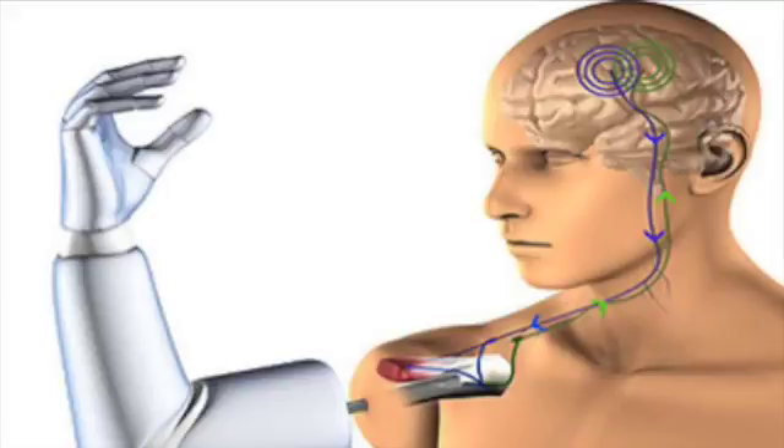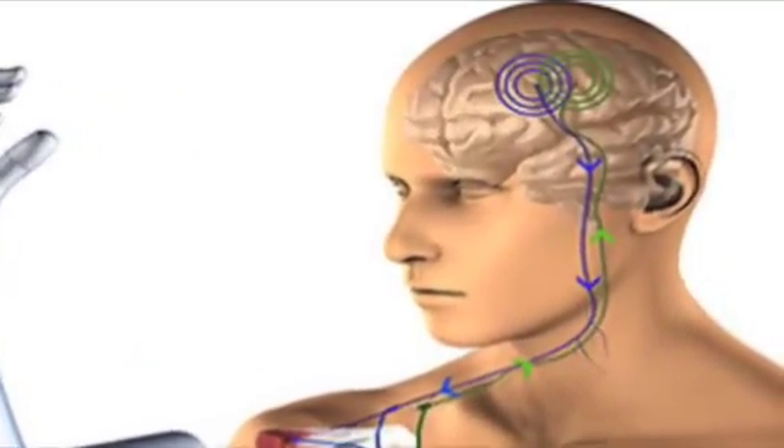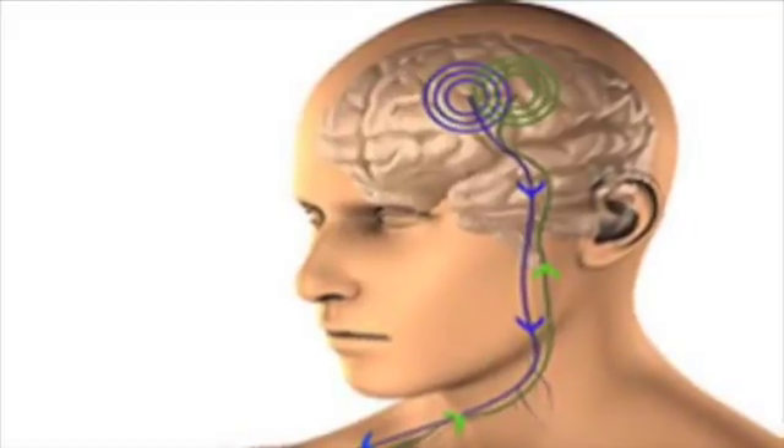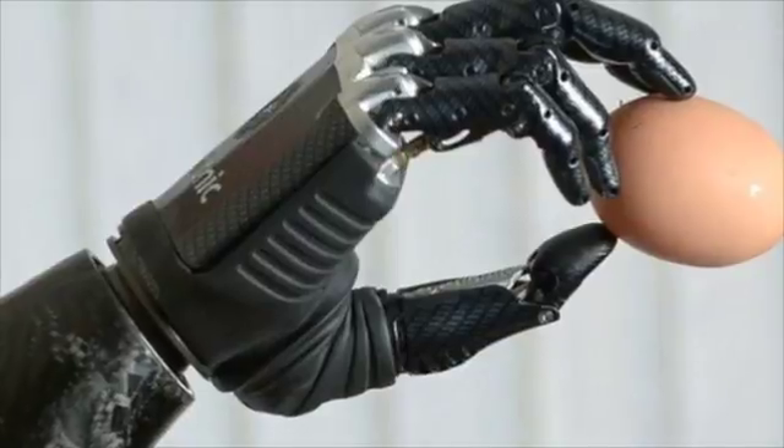This is a key to the whole new field of neuroprosthetics, where machines are designed to interface with living neurons to control a device. A bionic arm, for example, amplifies the signal.